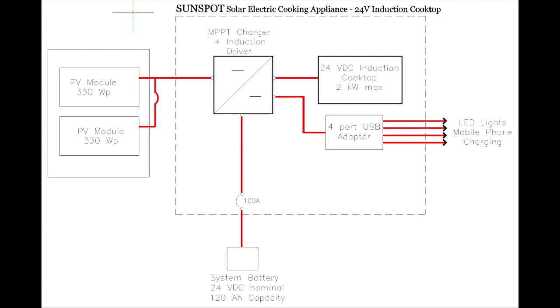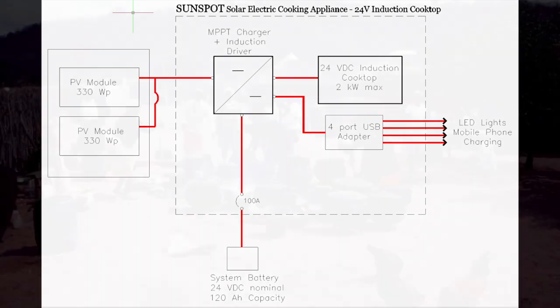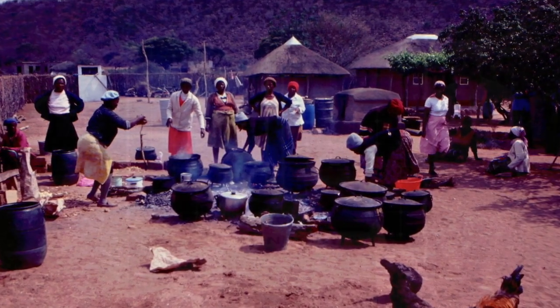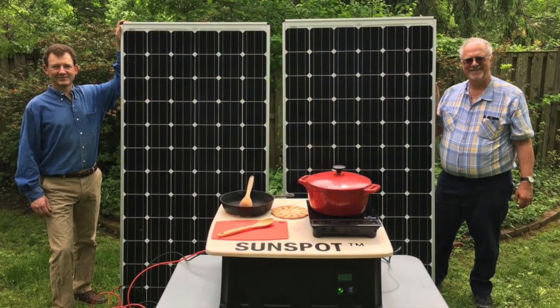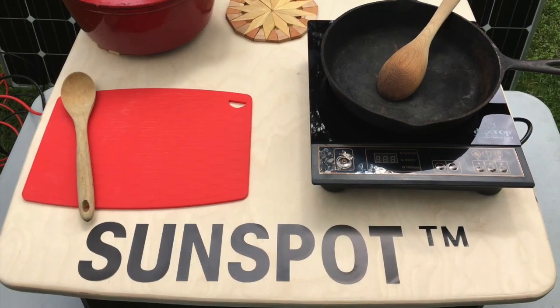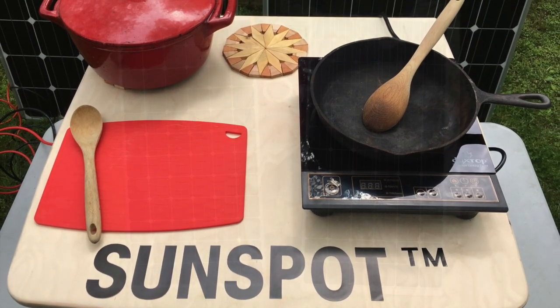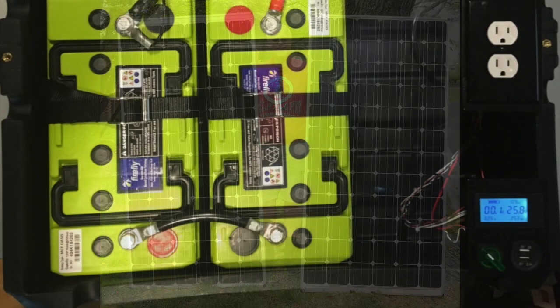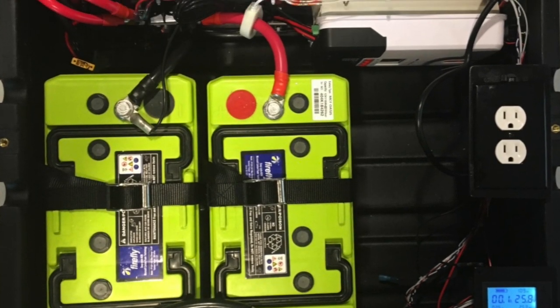The Sunspot Solar Electric Cooking System is a cost-effective alternative to traditional biomass cook stoves. The first-generation Sunspot, which supplies energy to off-grid households for cooking as well as lighting and mobile phone charging, consists of two large PV panels, a Firefly LED carbon battery, a charge controller, and an inverter.